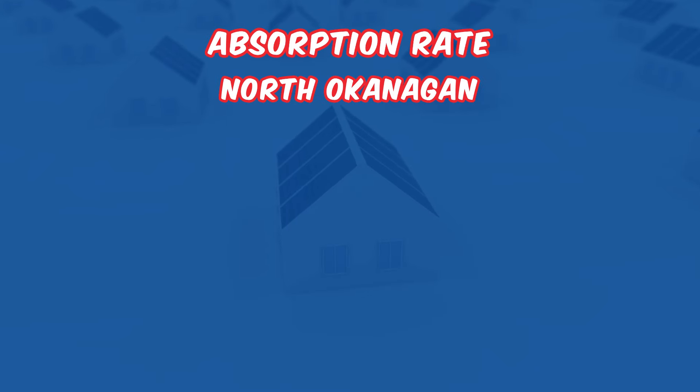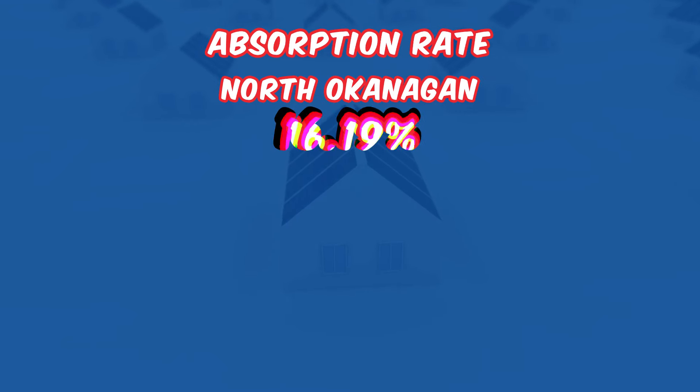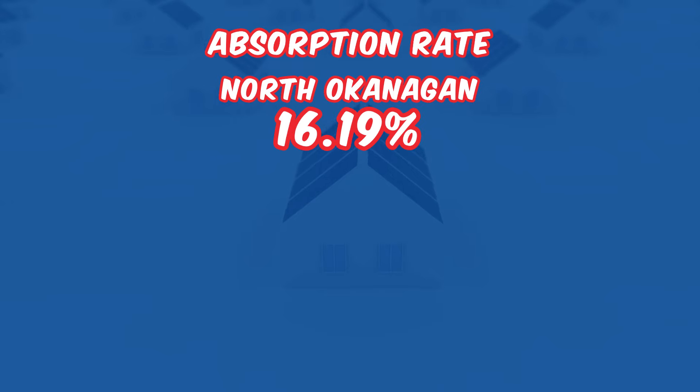Let's start by looking at the absorption — the sell-to-inventory ratios across the regions. They highlight varying levels of market activity. Starting with the North Okanagan, it shows a moderate activity level with a 16.19% ratio, which indicates the low end of a relatively balanced market.